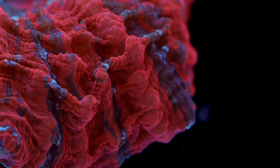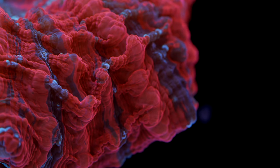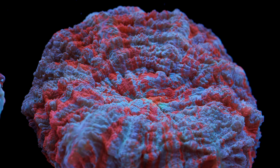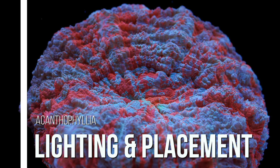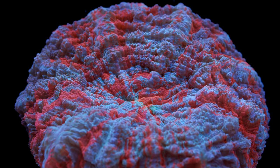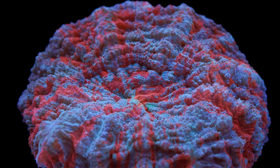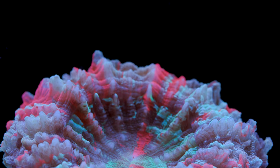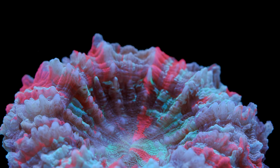Let's talk about care requirements, starting with lighting and placement. We primarily keep Acanthophyllia in low to medium light intensity here at Tidal Gardens, which is around 50 to 100 PAR. We have kept them in higher lighting, but they did not appear to appreciate it and were always at risk of bleaching out. If you want to experiment with higher light, just be prepared to move it to a shadier region of the tank at the first signs of trouble.